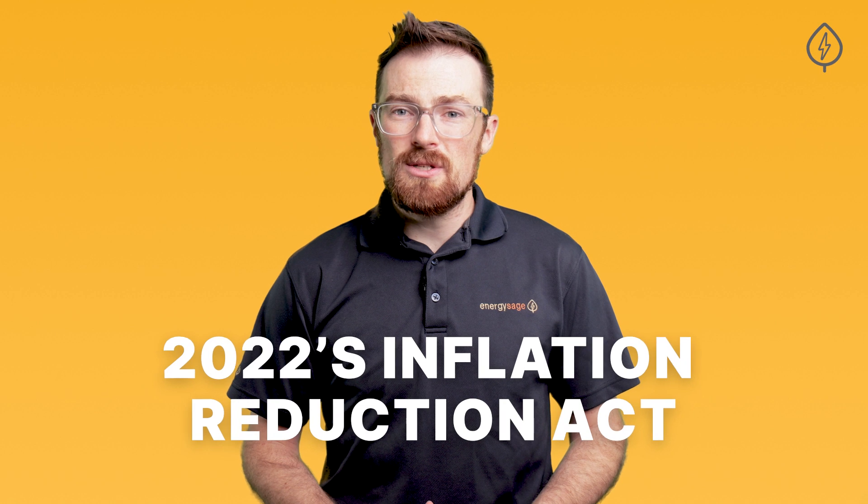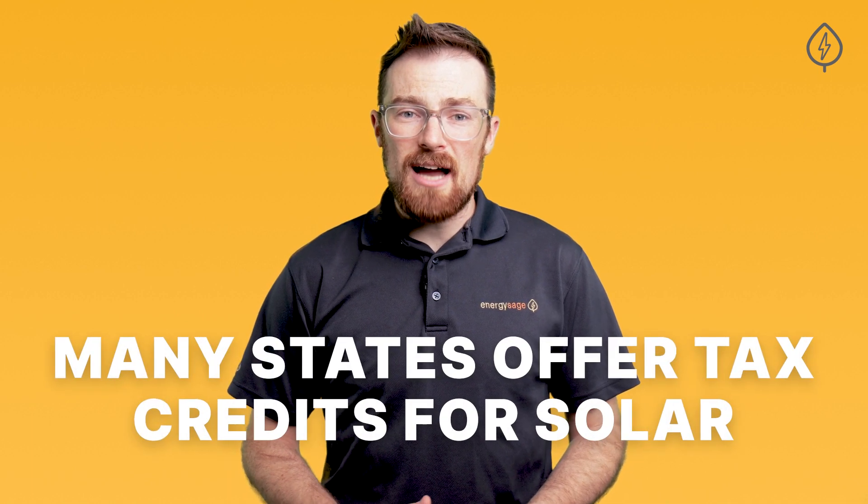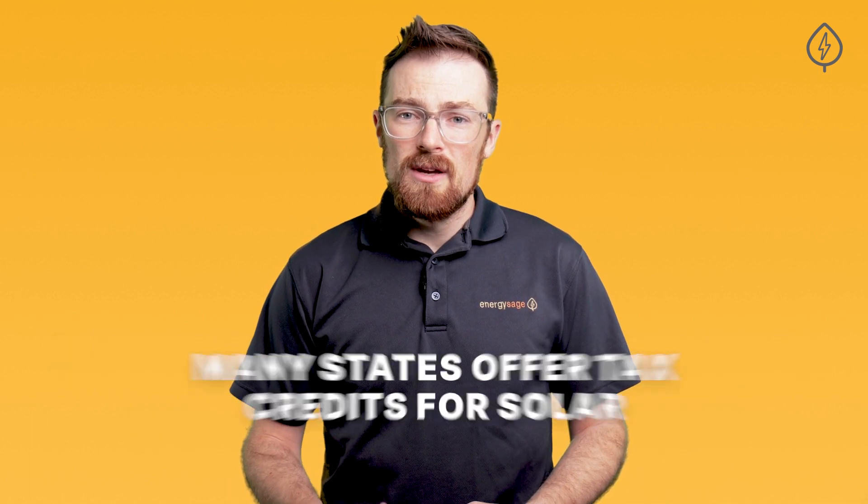Recently, the ITC was extended at 30% until the mid-2030s through 2022's Inflation Reduction Act. And it's not just the federal government that offers this type of incentive — many individual states offer tax credits for going solar as well, usually up to a cap of about $1,000. And you can stack this state solar tax credit on top of the federal ITC.